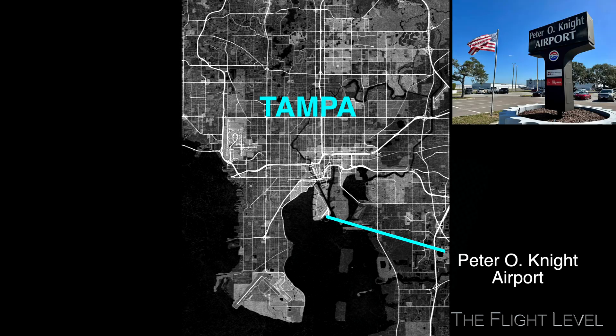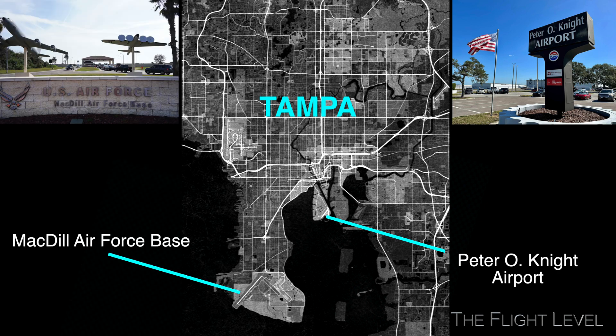Peter O. Knight Airport is an airport on Davis Islands, just three miles from downtown Tampa. MacDill Air Force Base is located eight miles south of Tampa, on the southwestern tip of the Interbay Peninsula. The airports are five miles apart, separated by the Hillsborough Bay.